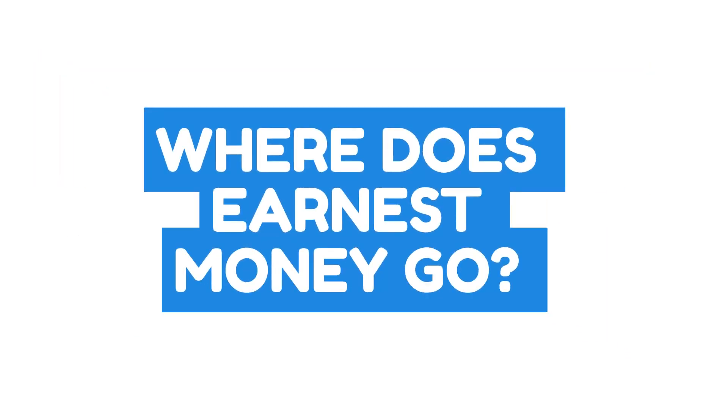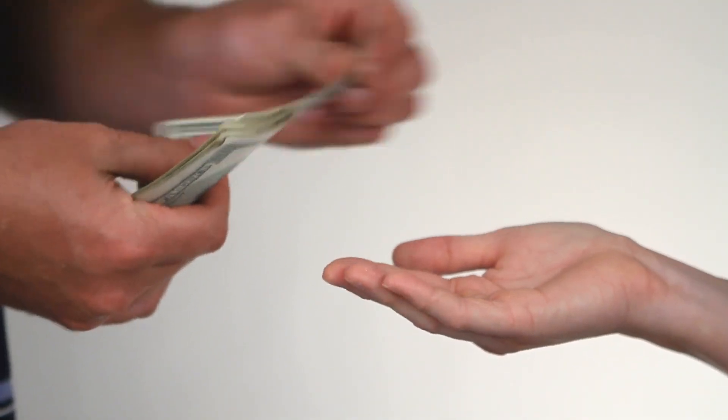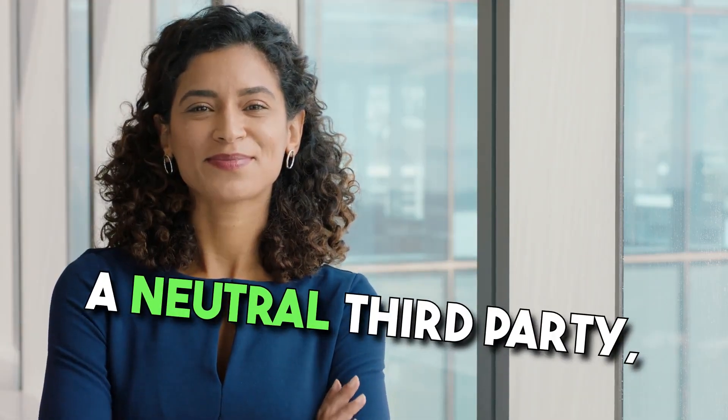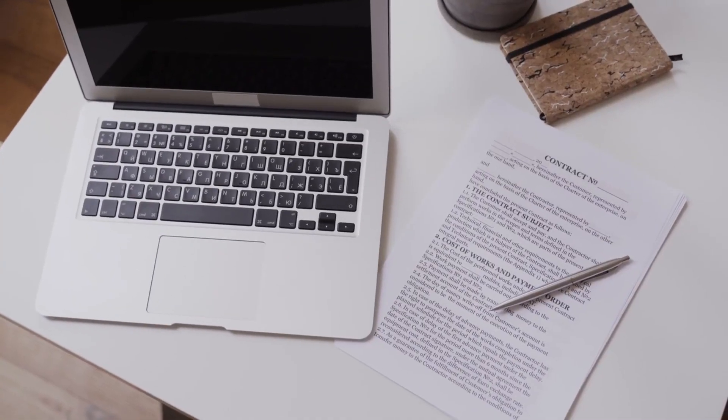I'll talk about consequences of breach of contract later. Now let's address the question: where does earnest money go? Once you provide this deposit, it's not handed directly to the seller. Instead, it's usually held in an escrow account. This account is managed by a neutral third party, often a real estate brokerage or a title company. That brokerage or title company is completely neutral — even if you as a buyer picked them, there are terms and conditions that they must follow.